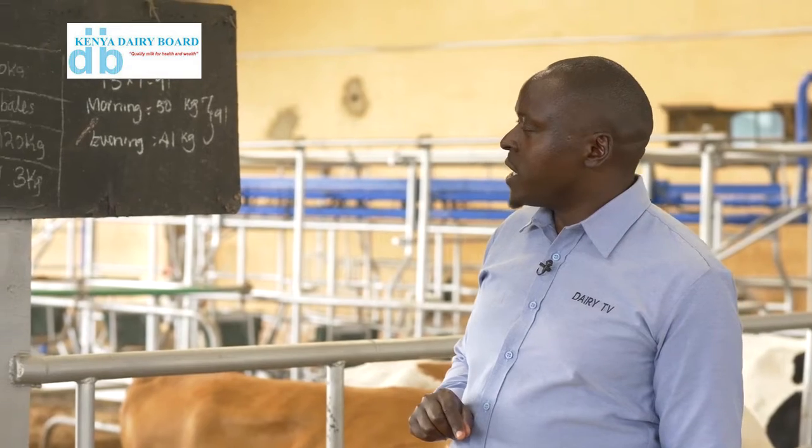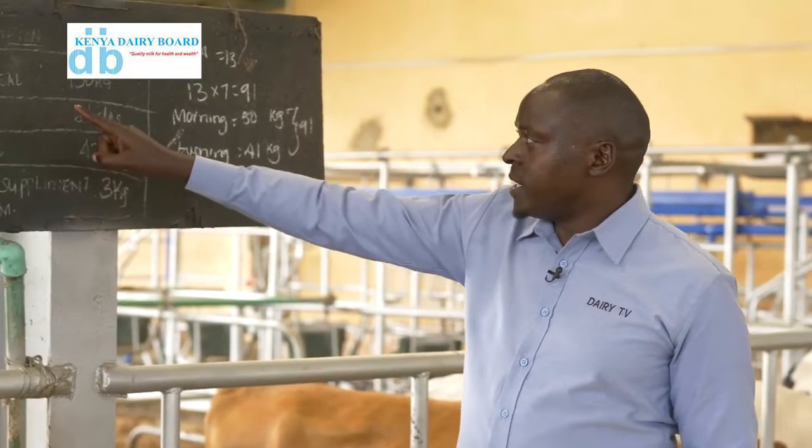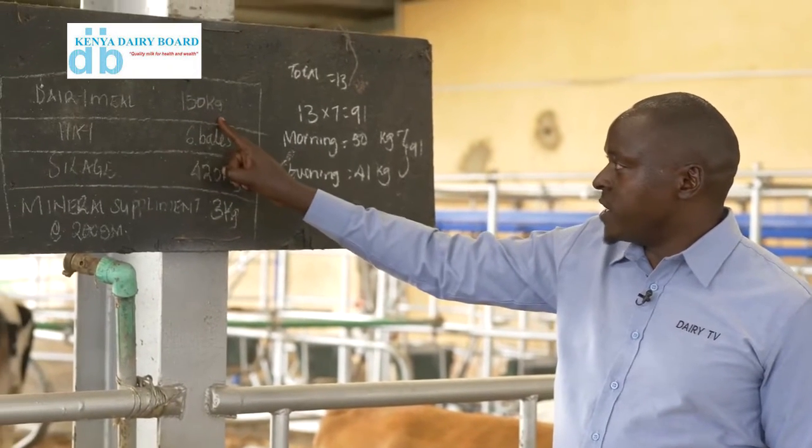Welcome back. Now we can discuss how to administer the rations. Hit the subscribe button so that you can get all these lessons as they come. We have discussed feed planning — now we look at how do we give this feed to the cows, in what amounts and what are the rules to follow. When I came to this farm, I found that they have been able to record what they fed to their cows this morning. They have dairy mill, 150 kgs.